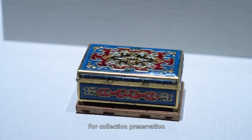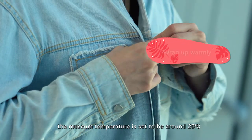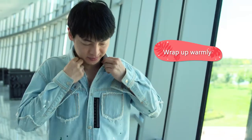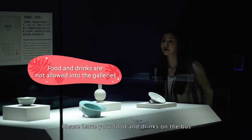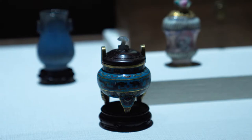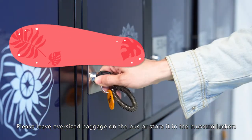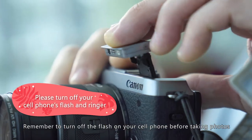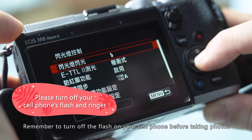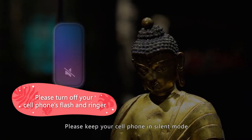For collection preservation, the museum temperature is set to around 20 degrees Celsius, so please wrap up warmly. Please leave your food and drinks on the bus, and leave oversized baggage on the bus or stored in the museum lockers. Light can damage the artifacts, so remember to turn off the flash on your cell phone before taking photos, and please keep your cell phone in silent mode.